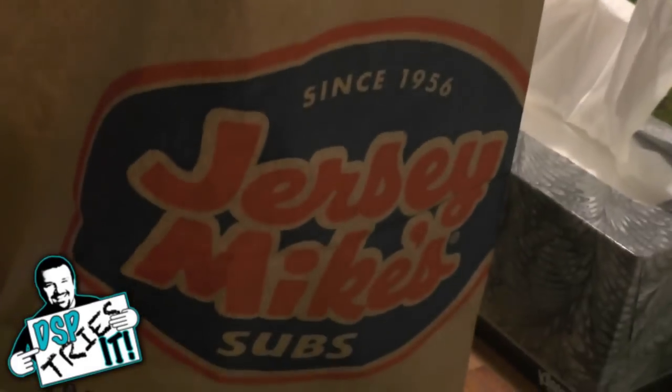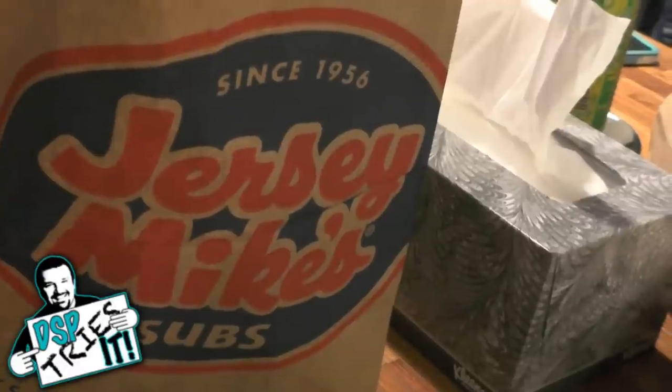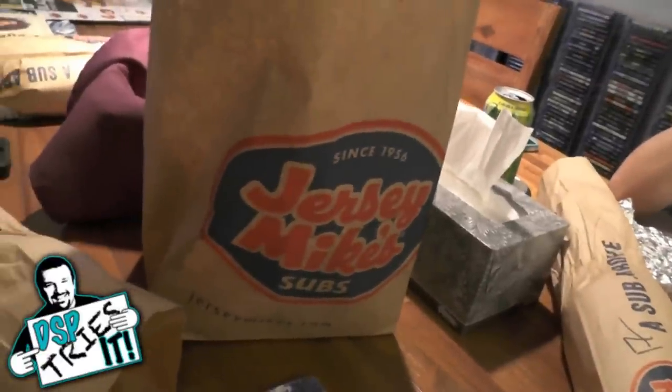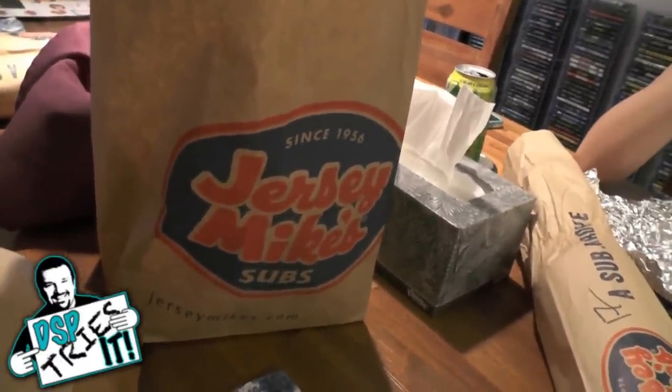Check out Jersey Mike's if you've got one in your area. The only downside, I don't know how well spread out they are — we've only seen them in the Philadelphia train station and now where we live. We're going to be frequenting this place a lot more, trust me. Jersey Mike's, really good. Cheese steaks are great. Check them out. Thanks for watching DSP Tries It — see you next time. Now we're going to eat.